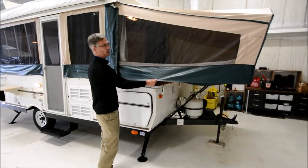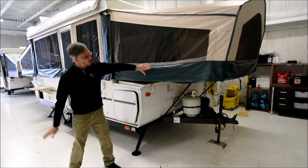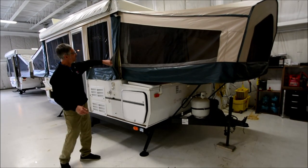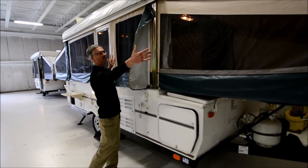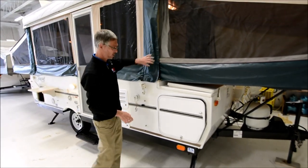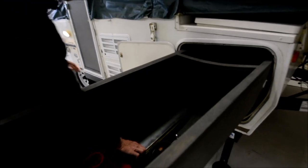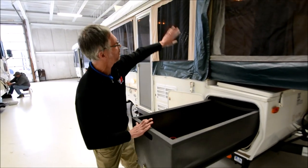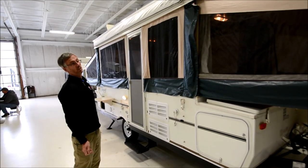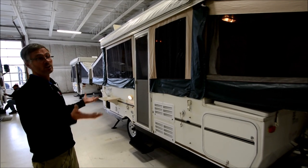One of the nice things about Forest River or Flagstaff is this rain flap design — it's like a shingle that sheds water below the edge of the bed. It has a flap underneath to keep critters out, and they make the tent in five sections, so if you ever damage a section you can remove it and bring it to a vinyl shop. This unit also has a nice slide-out storage compartment. The vinyl looks fantastic — there are a couple of small stains on the inside but it's in beautiful shape overall.